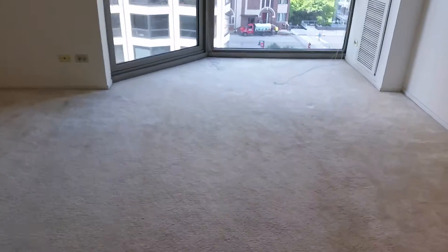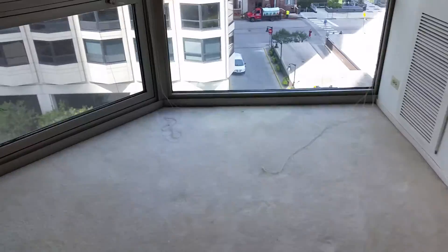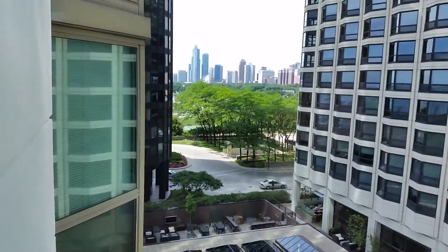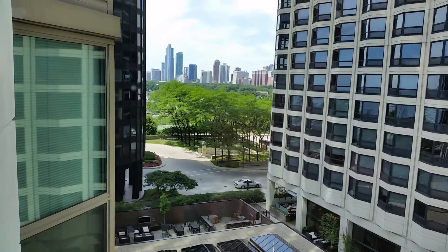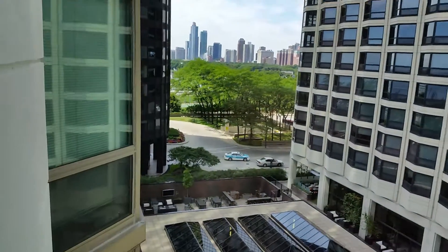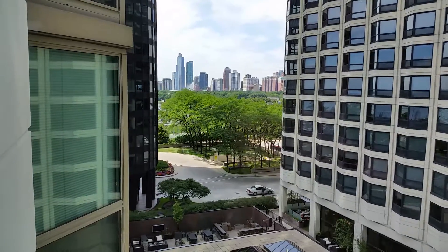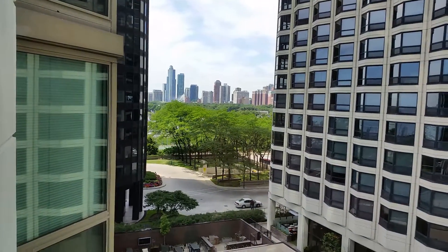This living room is huge. The view with these bay windows is terrific. Here you can see down over Grant Park. I don't know how well it comes out in the video, but you can see Buckingham Fountain shooting up there in spring. You get a great city view here to the south.